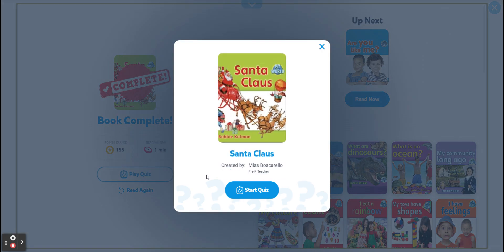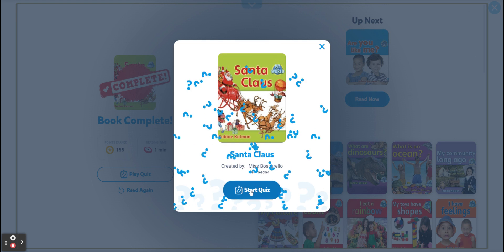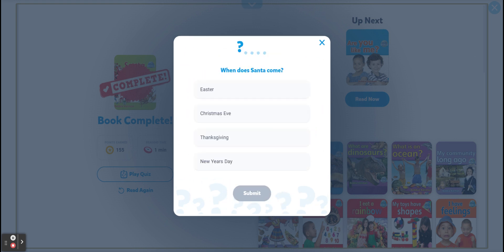Vamos al quiz. Play quiz. Let's see. When does Santa come? Easter? Christmas Eve? Thanksgiving — el Día de Acción de Gracias — or New Year's Day?